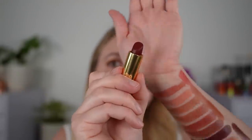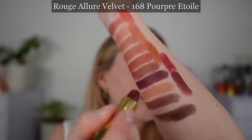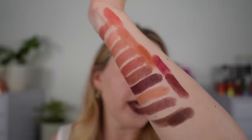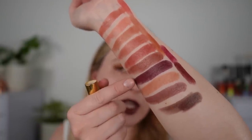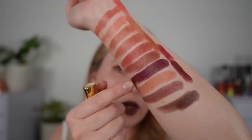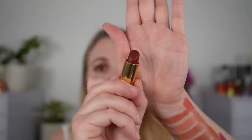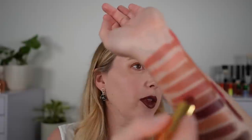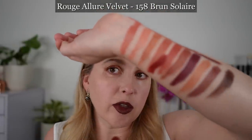This is 168 Porpora Étoile. You can see this is going to be more of a pink-based purple shade compared to 204 Sensation and 214 Instinct. We have 158 Bronze Céleste — you can see this is going to be a little bit deeper and have a bit more burgundy in it.